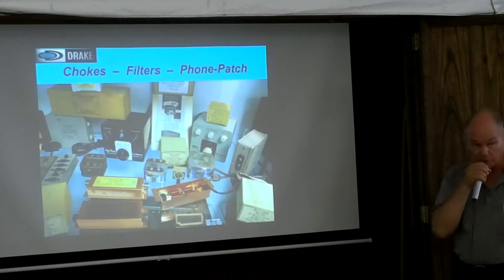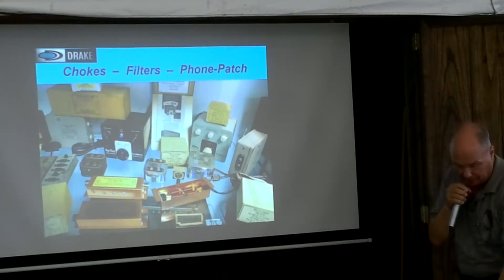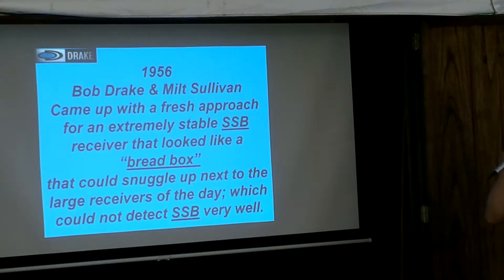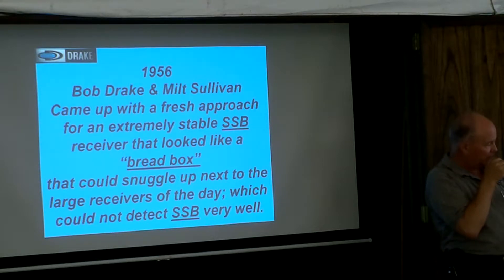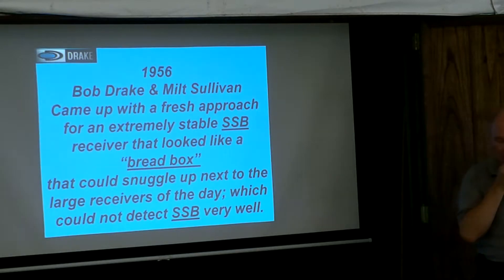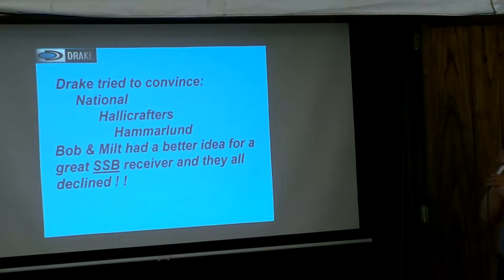They made a lot of power supplies for ART-13s, and a lot of parts for Delco, a GM company — I didn't know that until recently doing a little more research. Milt and Bob Drake came up with an extremely stable receiver. It looked like a bread box. Most receivers are about this high — if they put a receiver about this wide, that high, and that deep, you guys might like it. They approached National, Hallicrafters, and Hammarlund, and they all declined. They thought big and heavy was the way to go, not light.